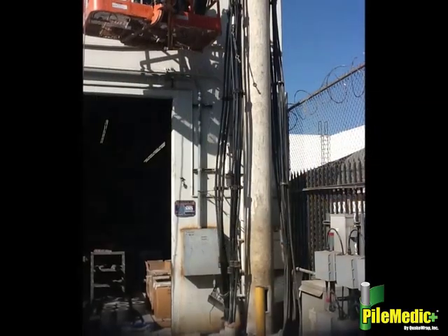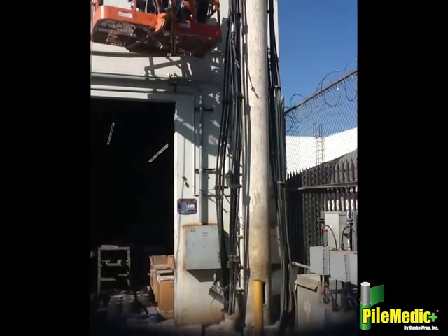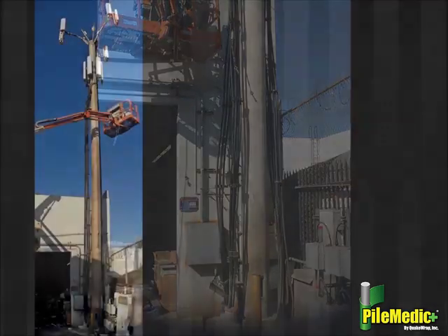As you watch this video, please pay attention to the tight available space and the numerous cables and conduits present that make the repairs challenging. Our solution consisted of the following steps.